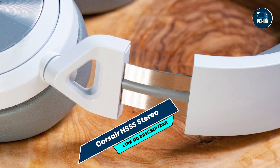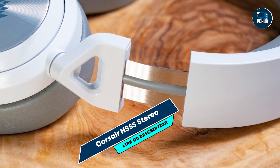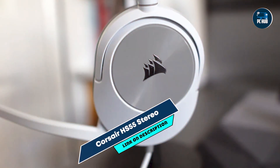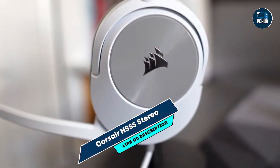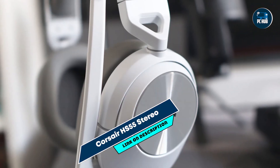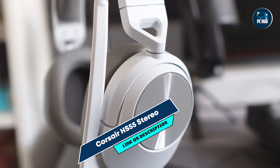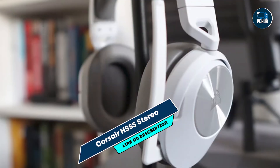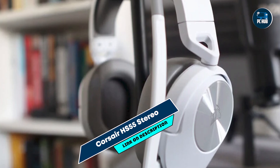Perfect for gamers seeking a versatile headset, the HS55 Stereo delivers rich audio for an immersive gaming experience. The noise-canceling microphone ensures clear communication, making it suitable for team-based games. Its compatibility with various platforms adds flexibility, making it a great choice for gamers who use multiple devices.